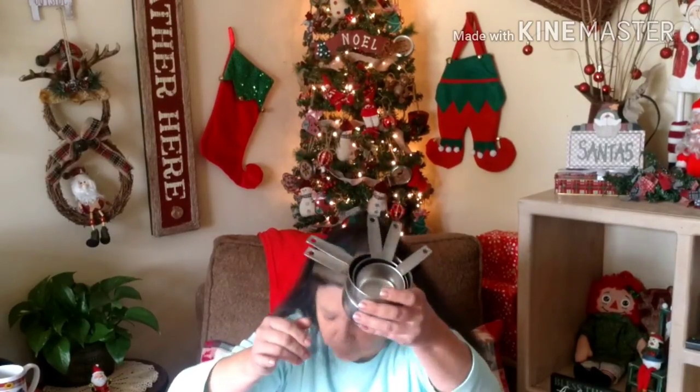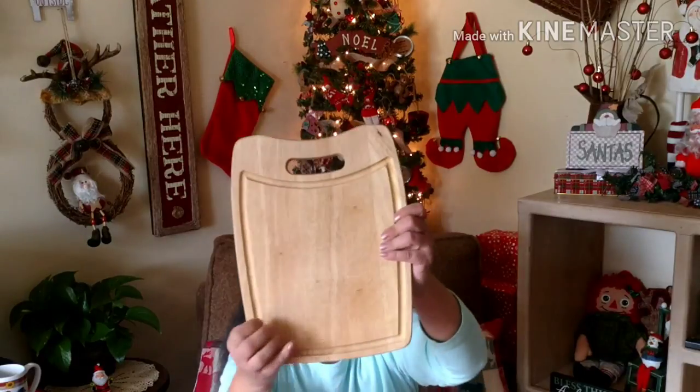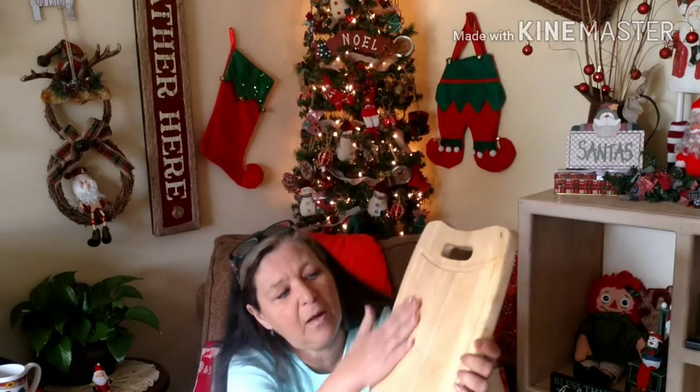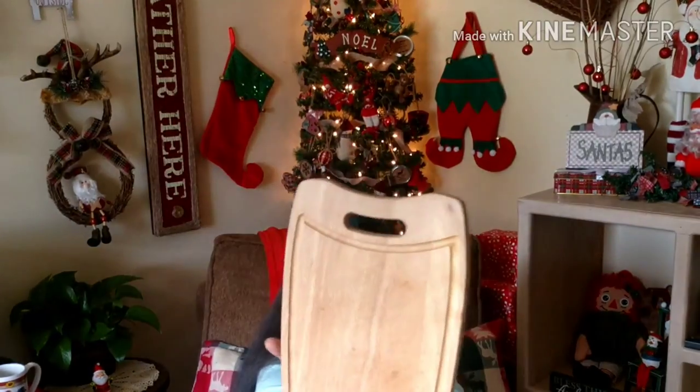These Folly vintage measuring cups — I believe the whole entire set is here, so I got these. And then I got this really nice cutting board. It's flat on one side, and then it has the bread-cutting side on the other.